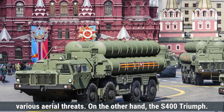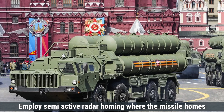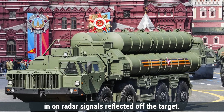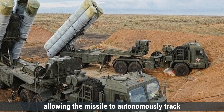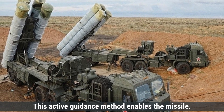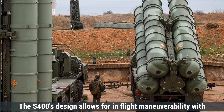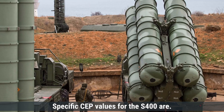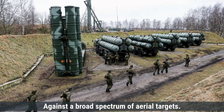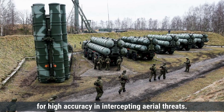The S-400 Triumph system utilizes multiple guidance methods depending on the missile type. The 48N6 series missiles employ semi-active radar homing, where the missile homes in on radar signals reflected off the target. In contrast, the 9M96 missiles use active radar homing, allowing the missile to autonomously track the target using its onboard radar. This active guidance method enables the missile to adjust its flight path during engagement, increasing its effectiveness against maneuvering targets. The S-400's design allows for in-flight maneuverability, with some missiles capable of withstanding high gravitational forces to intercept agile threats. Overall, both the Patriot and S-400 systems are engineered for high accuracy in intercepting aerial threats.